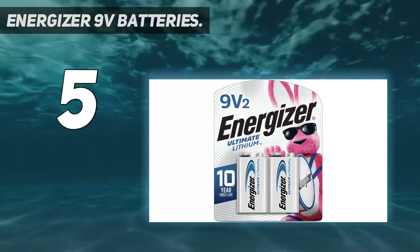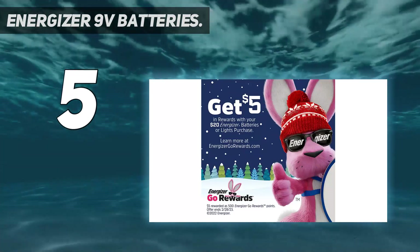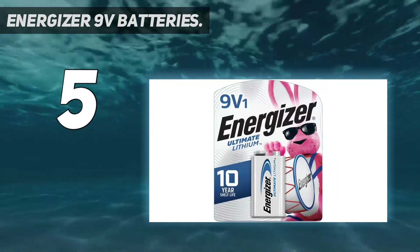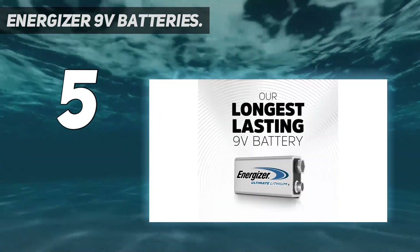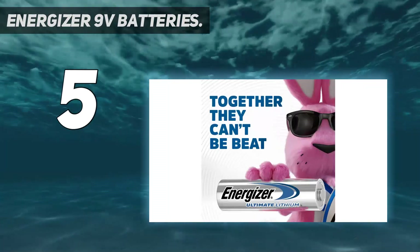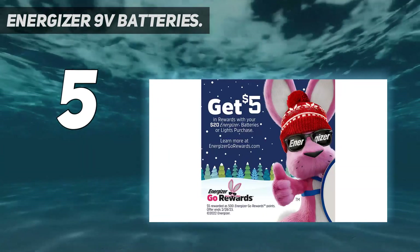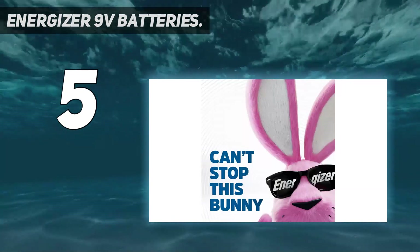This has led to them promising their customers that the batteries have a shelf life of 10 years. These are made from top-grade lithium sourced from reliable miners. The batteries can be purchased in a single pack or a dual pack and have received great ratings on Amazon, rated 4.8 out of 5 stars. The company says the product can withstand extreme temperatures, remaining operational from -40°F to 140°F, making Energizer the top choice for many people.